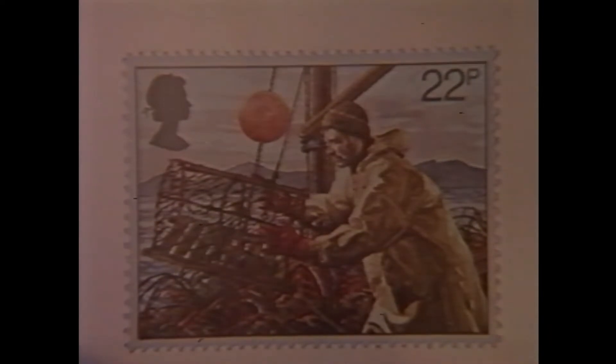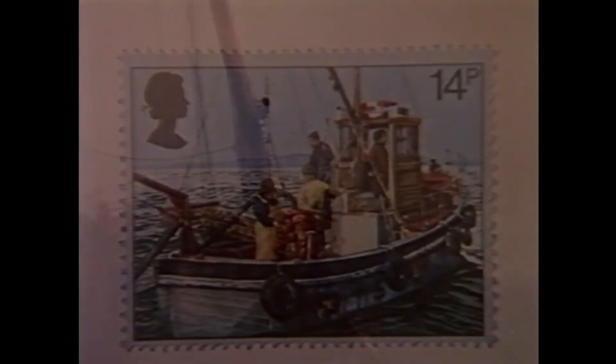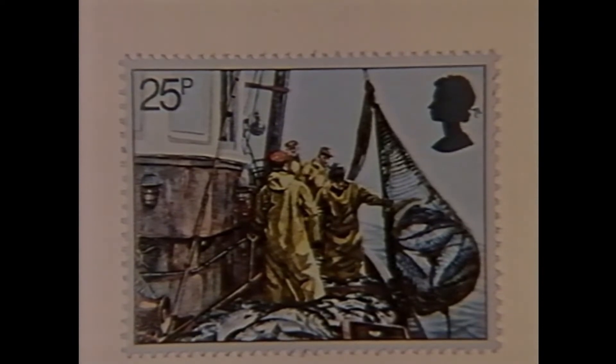Any island race knows that the seas can be cruel and destructive. 'I wish to show what such a scene was like,' said Turner when he painted this canvas. 'I got the sailors to lash me to the mast to observe it. I was lashed there for four hours.' Such a scene is only too familiar to the men whose lives for centuries have been ruled by the seas and the wealth that lies beneath them. Ordinary men whose determination and courage against the relentless forces of the North Sea are commemorated here in miniature.